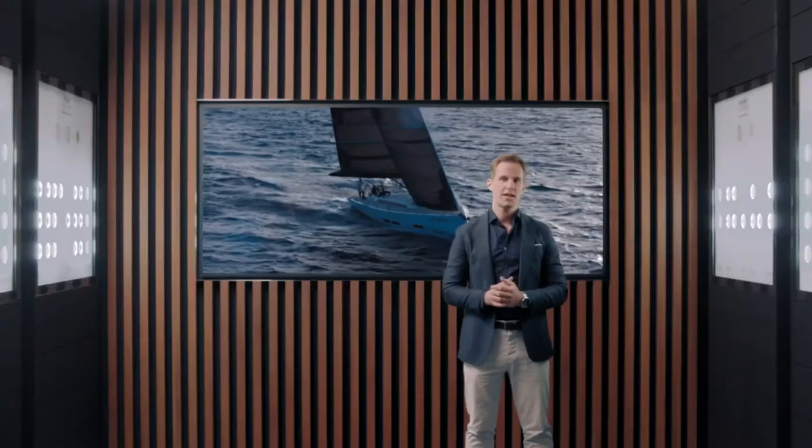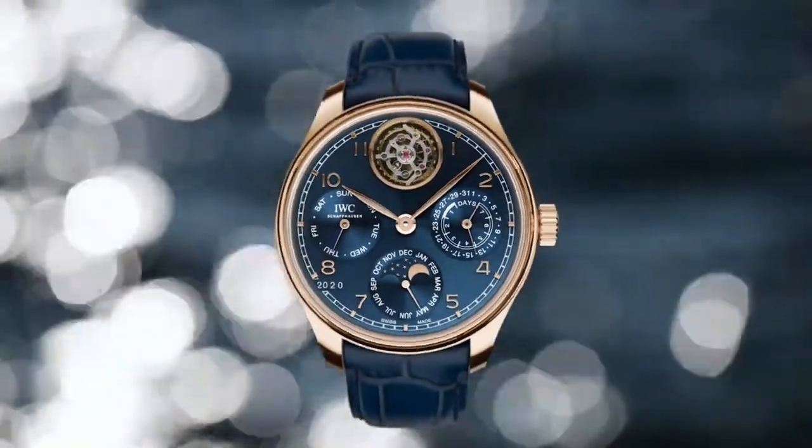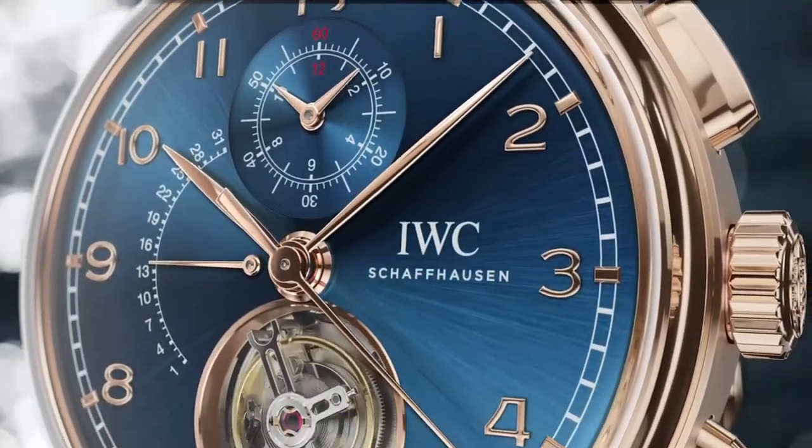Diving deeper into watchmaking, we are very excited to present a boutique-exclusive collection of watches inspired by the nautical environment of the Portugieser line. These all feature gold cases and blue dials and include our iconic 44mm perpetual calendar with full four-digit year display and a single moon at 12 o'clock. Then we have two really exciting complications: a combination of a flying tourbillon with a perpetual calendar, and the combination of the iconic chronograph with a flying tourbillon at 6 o'clock.